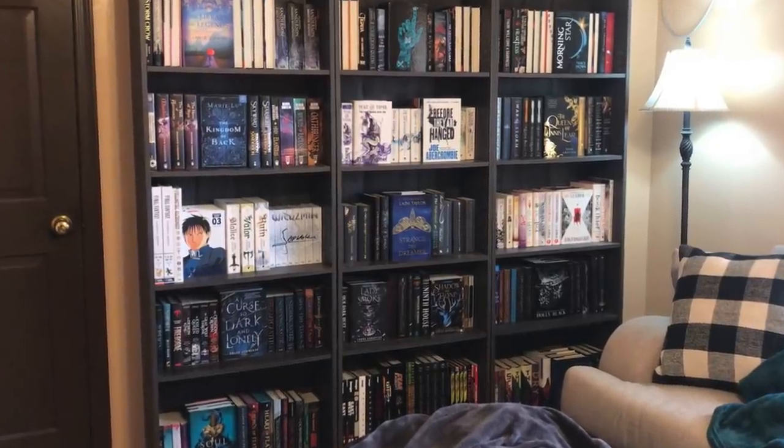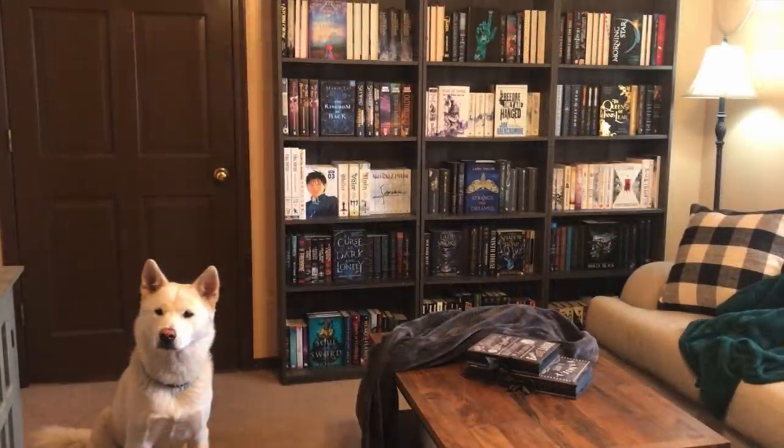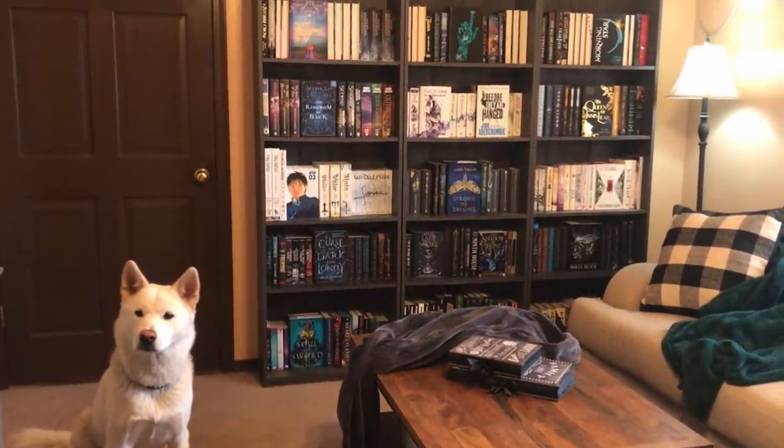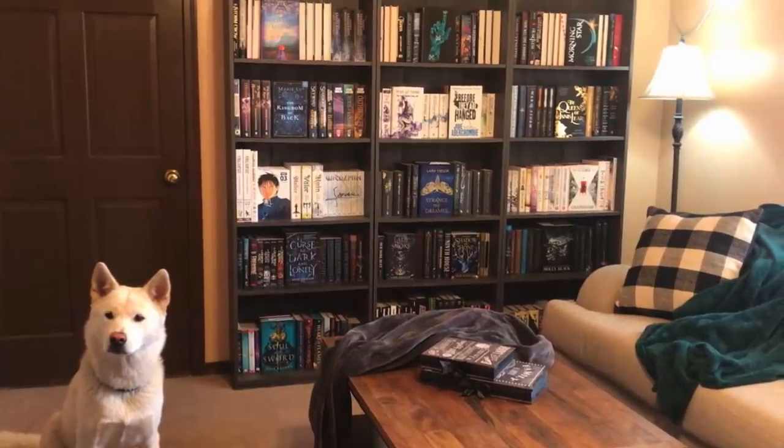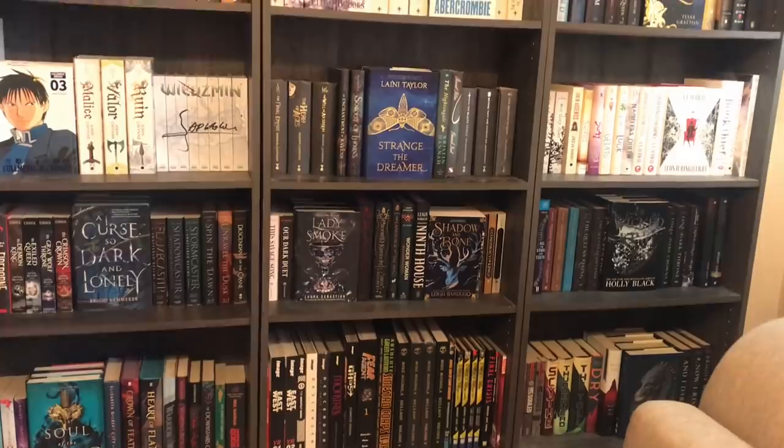Hi guys, so recently I redid how I have my books organized on my shelves, so I thought it'd be kind of fun to show you what I did, what I changed, give you a look at the books that I have in general, and also just basically a little bit of a bookshelf tour.